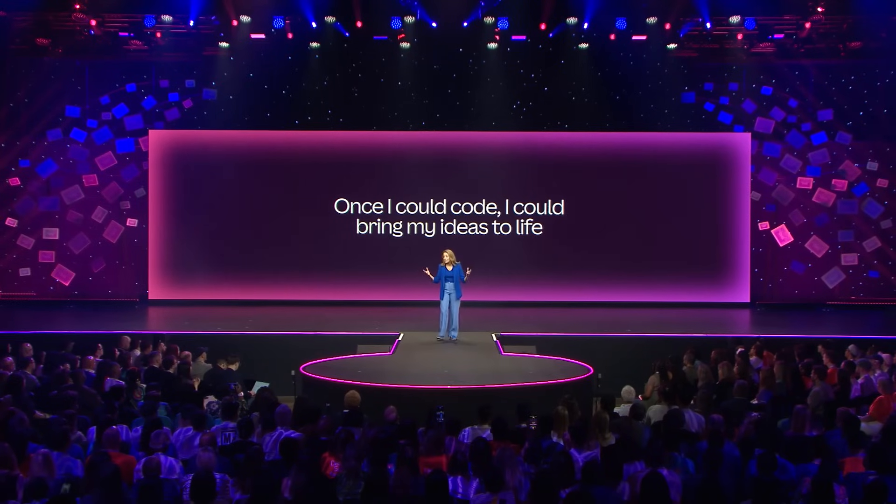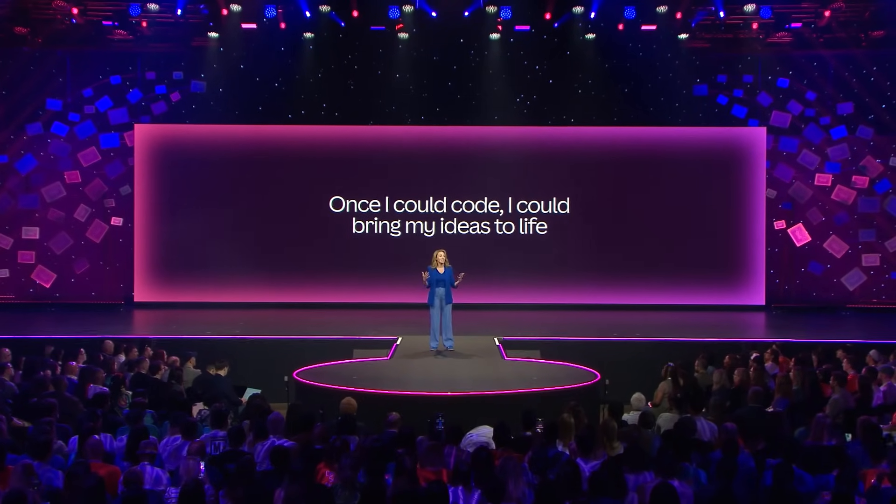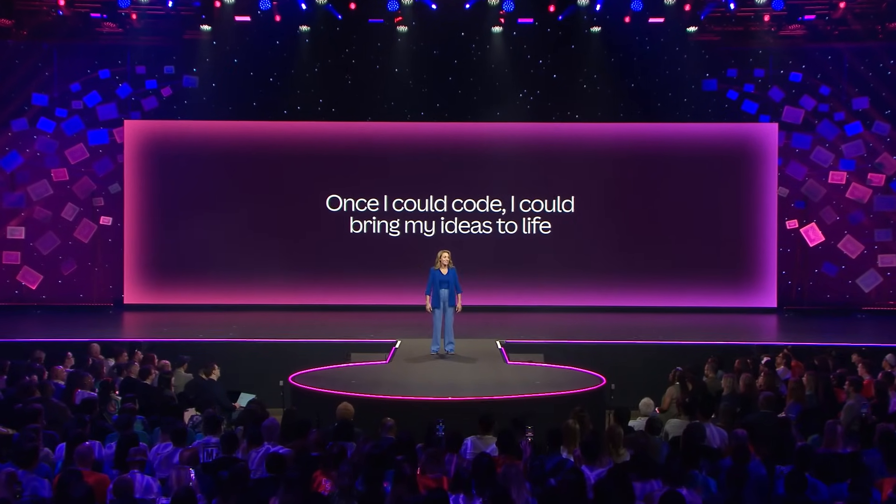Until I learned to code. Then I could bring my ideas to life. And that's when I raised funding, built a product, and ended up getting acquired.